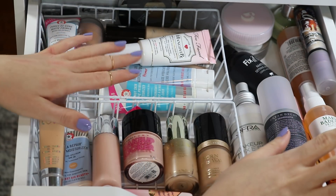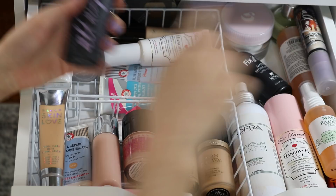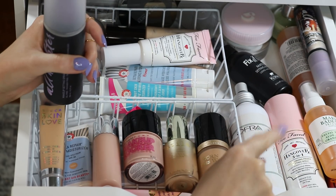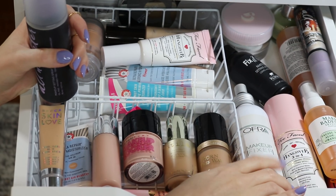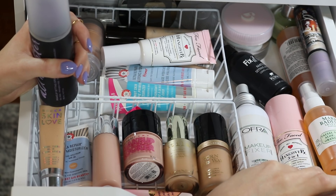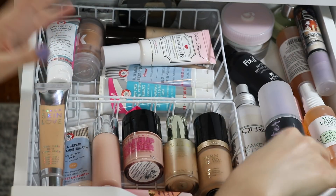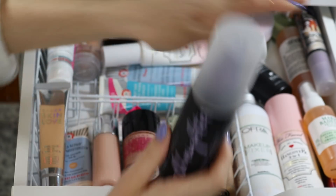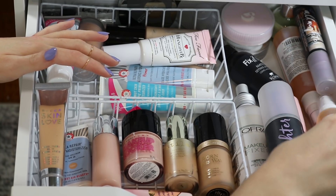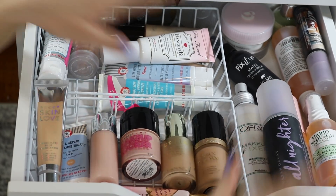Over here I have too many setting sprays, to be honest. I have three Urban Decay All-Nighters plus a backup. Also the Oprah Makeup Fixer — I really enjoy this, it's a more affordable option, eight ounces for about $16. My number one favorite is the Too Faced Hangover, which does the best job of setting and making the skin look nice while holding it in place. All-Nighter is the longest wearing, but I like Hangover the best. I also have a couple of Mario Badescus and the Cokie Matte Setting Spray.